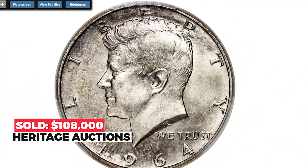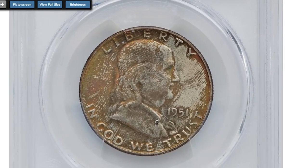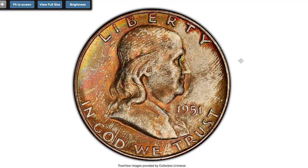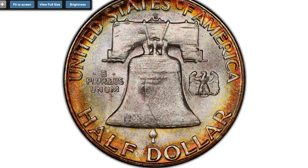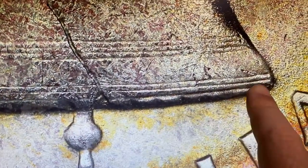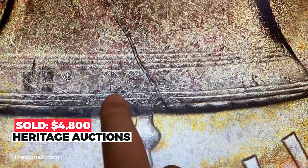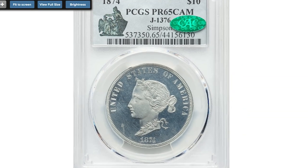This 1951-S Franklin half dollar at Mint State 67 with Full Bell Lines features splendid orange-gold, lilac, red, and lemon-yellow toning, and is a lustrous superb gem. Hints of sea green and powder blue are also evident in protected regions. The obverse appears pristine, and reverse contact is mostly limited to the lower left portion of the Liberty Bell. The term 'Full Bell Lines' pertains to a strong strike, especially on the reverse of a Franklin half dollar, so that the two lines on the bottom of the bell run unbroken to the crack. Sold on October 7, 2020 for $4,800.